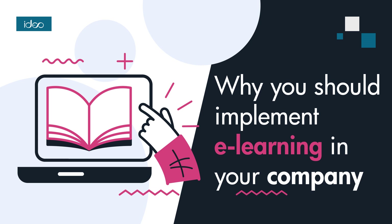In today's fast-paced world, continuous learning is essential for personal and professional growth. With increasing demands and time constraints, traditional teaching methods are no longer effective.